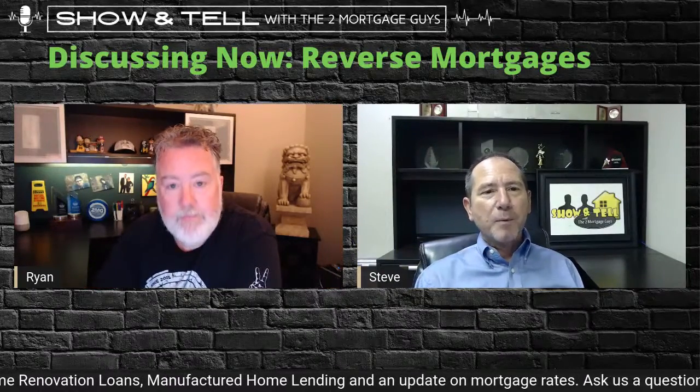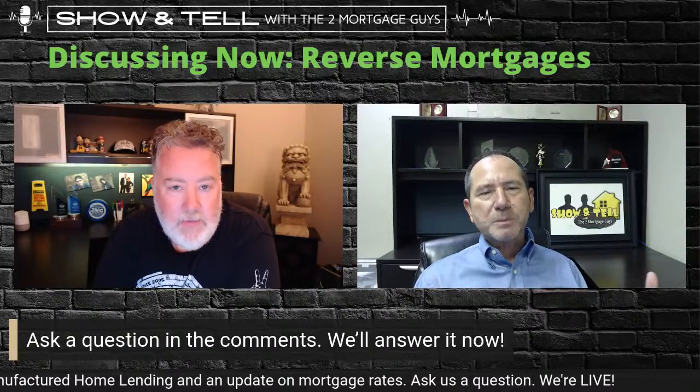We want to go over some products that probably not everybody knows a lot about. Something we think is a fantastic product that we have on our menu that a lot of lenders do not is reverse mortgages. People just don't understand — and that's the problem. In short terms, it's basically a home equity loan with FHA backing. It's government insured. They've been doing them for years and you can get some money out of your house.